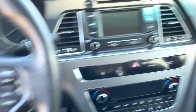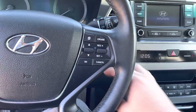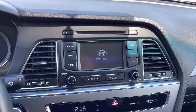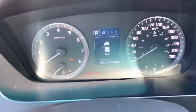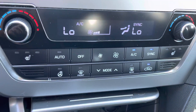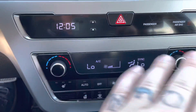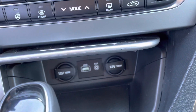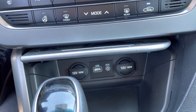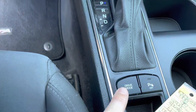This comes with Bluetooth, and of course a CD player and radio. It has 131,000 kilometers. It's got heated seats and a heated steering wheel. Here's all your temperature controls. Down there you've got a USB port, two cigarette lighter ports, and an auxiliary input as well.